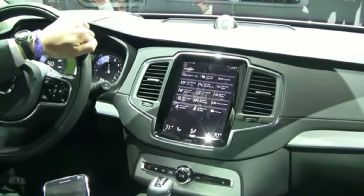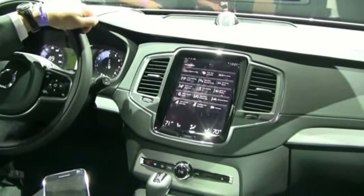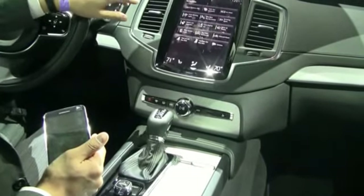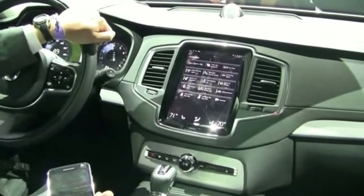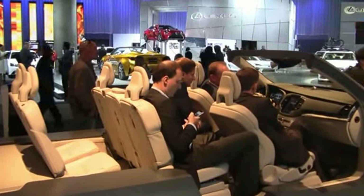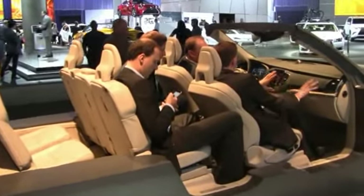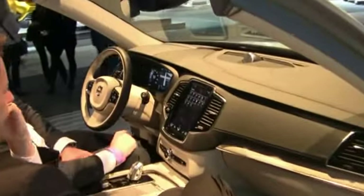The V60 Cross Country is going on sale basically as we speak — we start production very soon. The XC90 is going to be in dealers' showrooms in the second quarter of 2015. It's going to be high demand, so we're making sure we get enough supply into the United States market.